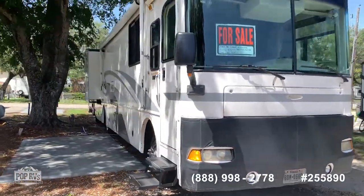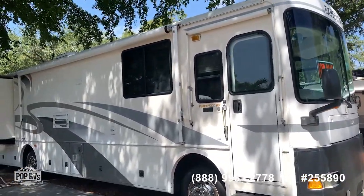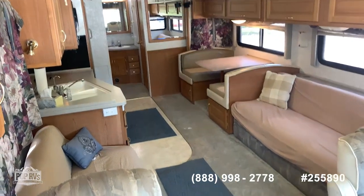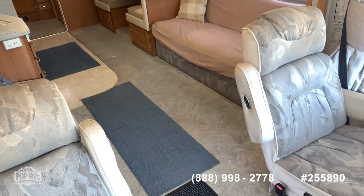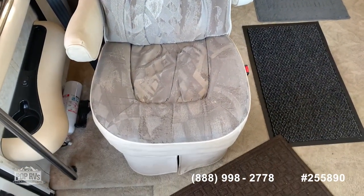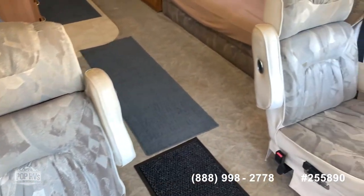Now we're inside this Expedition. As you can see, everything looks very clean. Starting at the front — the driver and passenger seats are on a swivel, very well maintained.